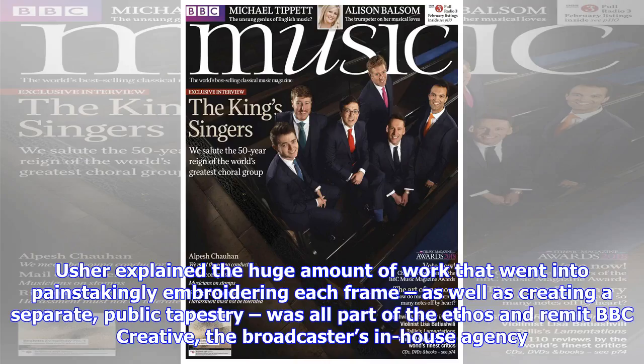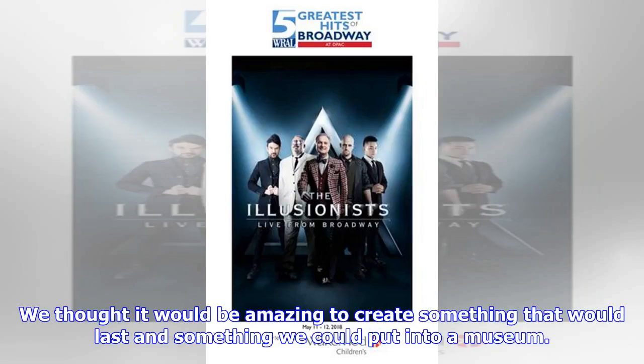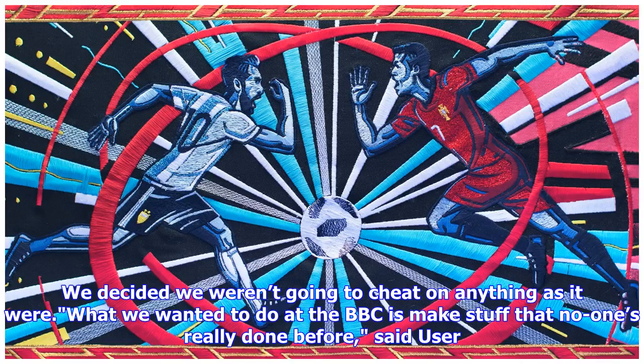Usher explained that the huge amount of work that went into painstakingly embroidering each frame, as well as creating a separate public tapestry, was all part of the ethos and remit of BBC Creative, the broadcaster's in-house agency. 'We thought it would be amazing to create something that would last and something we could put into a museum. We decided we weren't going to cheat on anything,' said Usher. 'What we wanted to do at the BBC is make stuff that no one's really done before.'